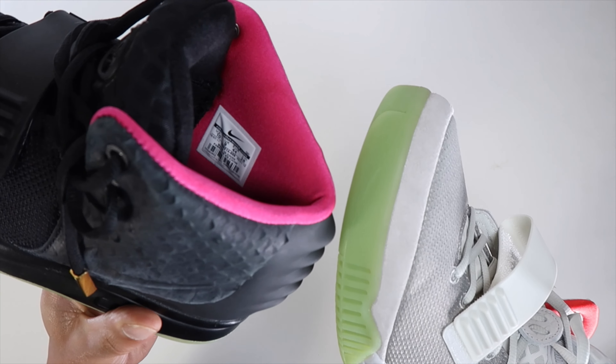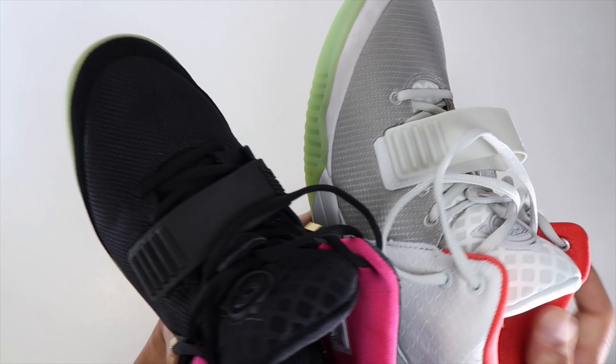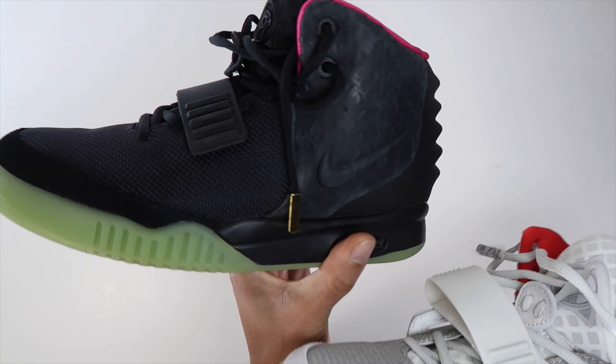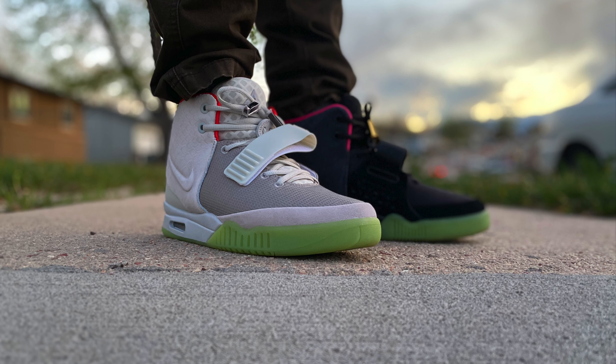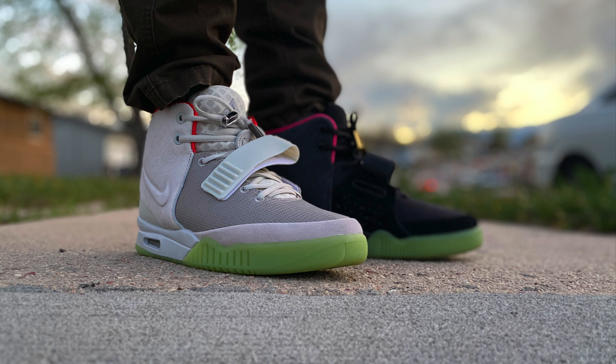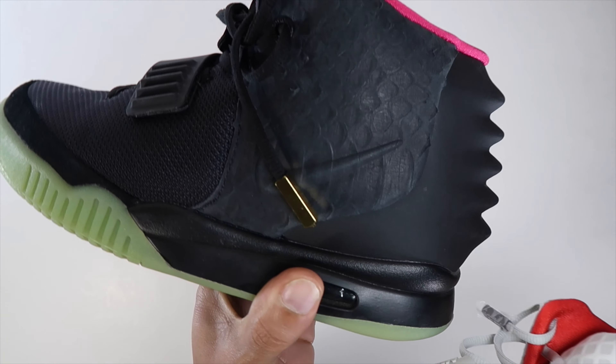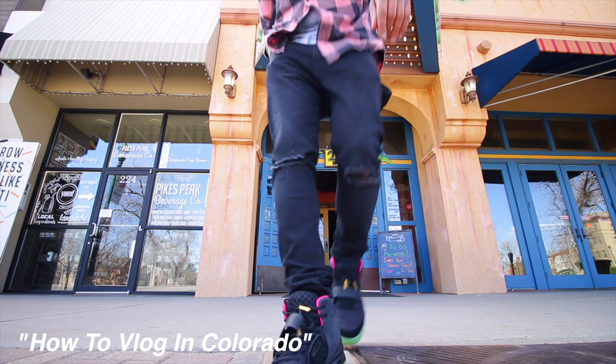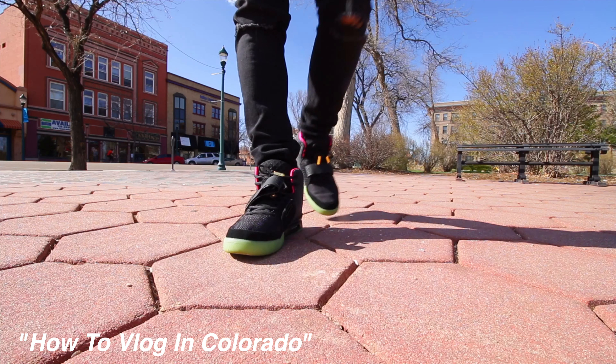The bottoms have a little stickiness — some glue or something is on there and it's kind of hard to pull the insole out. Here's the other pair. I wore this pair in a vlog called 'How to Vlog in Downtown Colorado,' so go check that out if you want to see the sneakers in action. I'm going to start wearing them in more vlogs, so stay tuned.